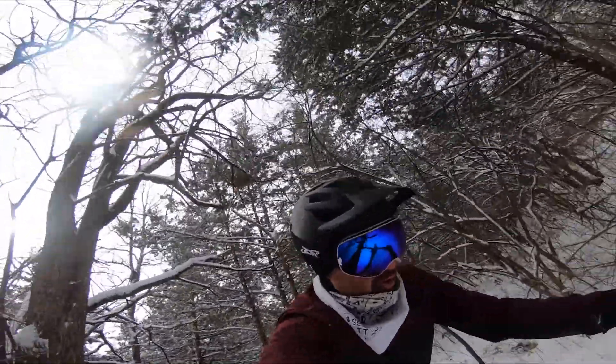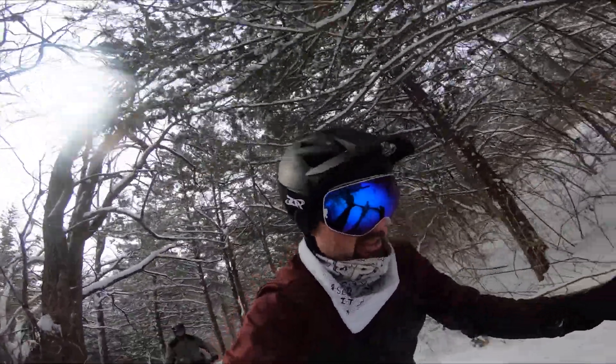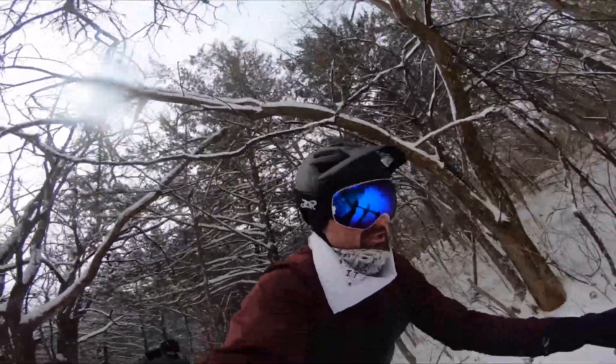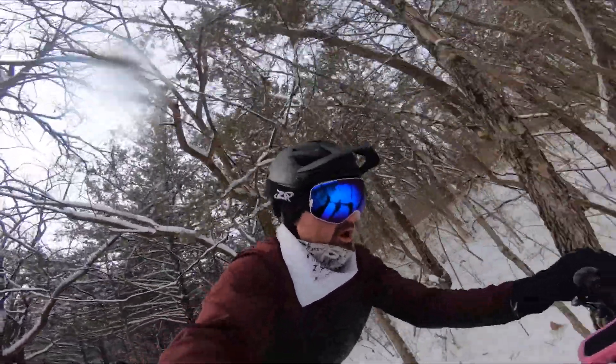This is difficult. We got about six inches of snow and probably another two this morning, so it's really thick and we are the first tracks.